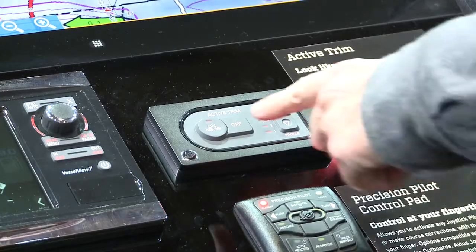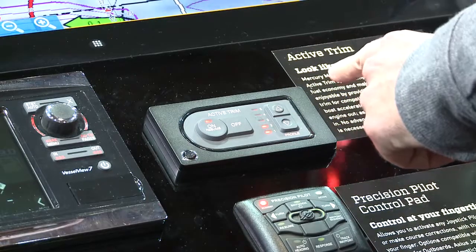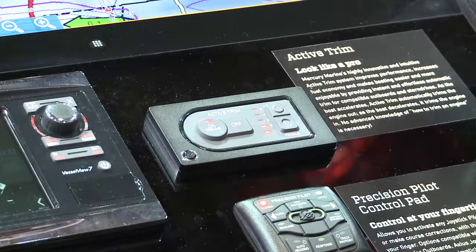To activate the system, just press the on button. You have five different profiles that you can set to customize the system for your needs.